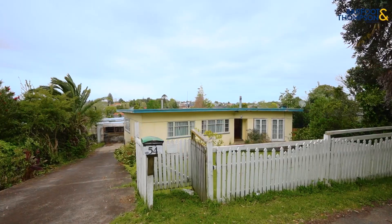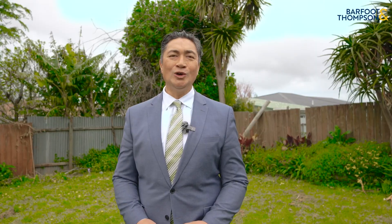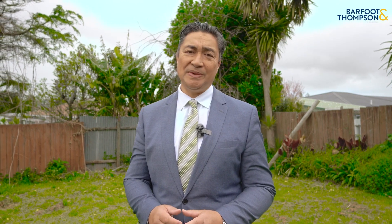An adorable family home nestled in a perfect parcel of land. And as my good friends Cam and Em always say, they might be making new homes, but they're not making any more land. Give me a call and let me walk you through what might just be your next home or investment opportunity.